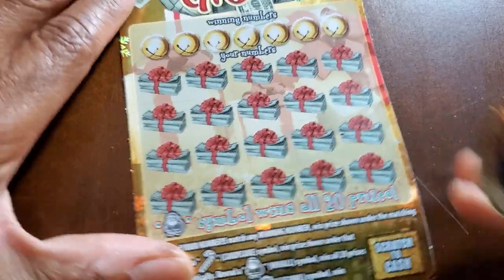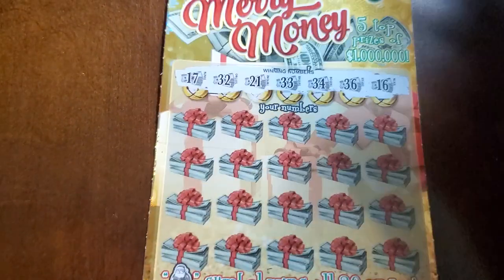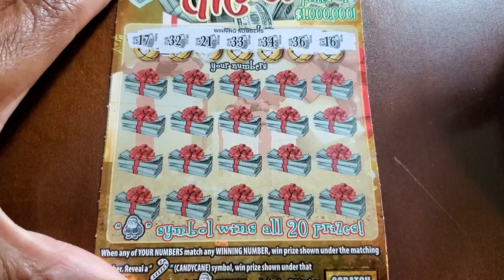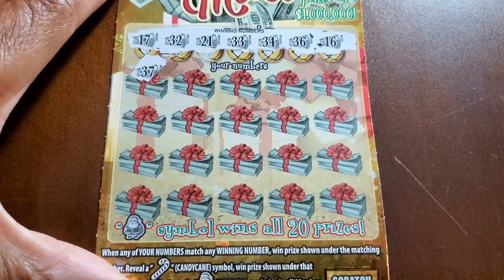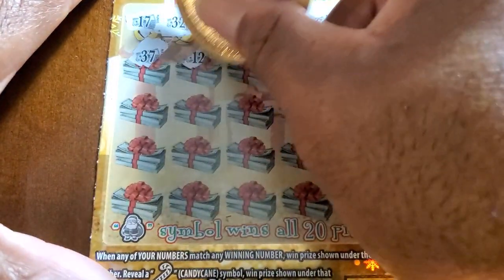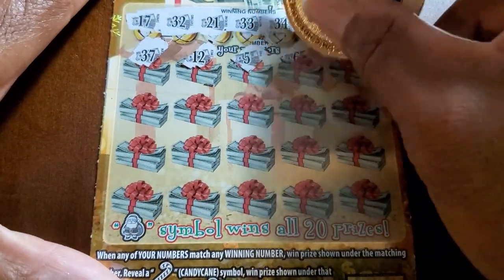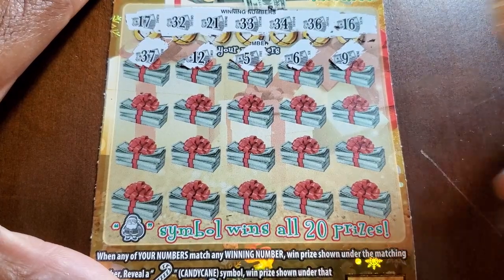We'll do the bottom portion first — in case we find a win, we'll be able to check the top. Our numbers are 17, 32, 21, 33, 34, 36, 16. Really wish they didn't do this little background thing on these Christmas tickets — it's just hard to see. 37 and a 12. I don't know if lottery people watch our channels, but that would be my vote: don't do that next year.